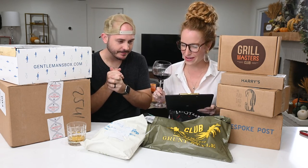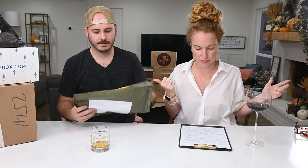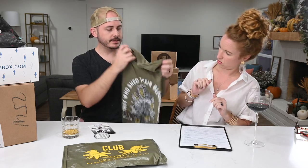Let's start with this - Grunt Style. Our first one is Club Grunt Style, men's and women's tees - this is just the men's tee. It is a veterans and military, all-things-America t-shirt club. Not all of their t-shirts are necessarily PG - they get spicy sometimes. This is the November shipment and it's supposed to be Veterans Day themed.